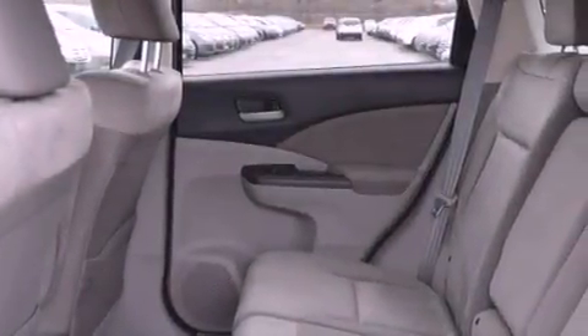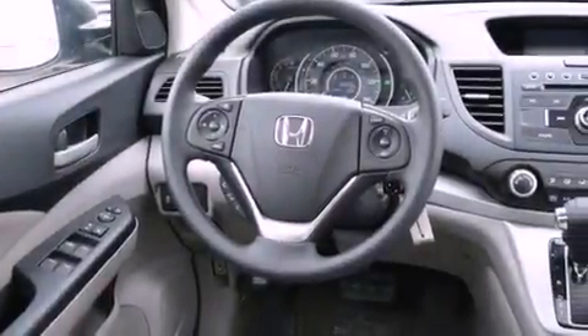external temperature display, an electronic throttle, an illuminated passenger side vanity mirror, tinted glass, brake assistance technology, a passenger side airbag, and an auxiliary power outlet.